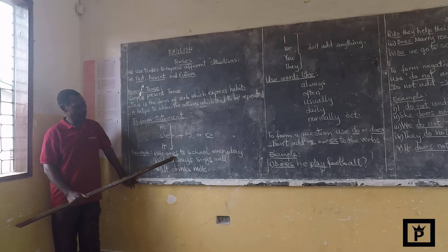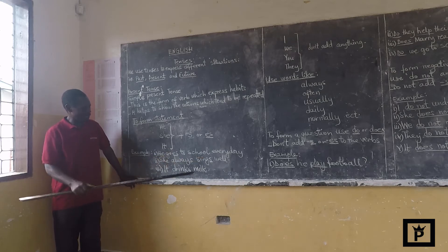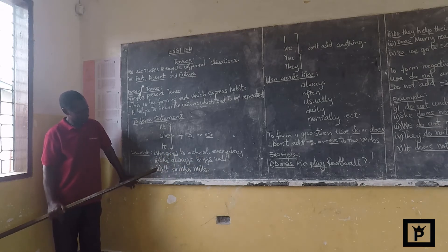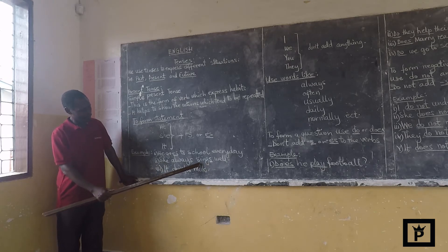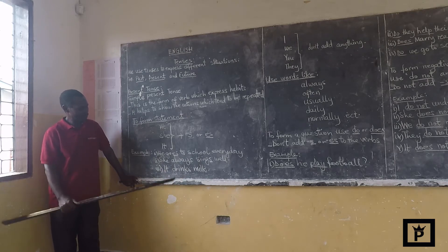He goes to school every day. She always sings well — you have used the third person singular she, and added s to the verb sings. It drinks milk — you have used the third person singular it, and added s to the verb drinks.